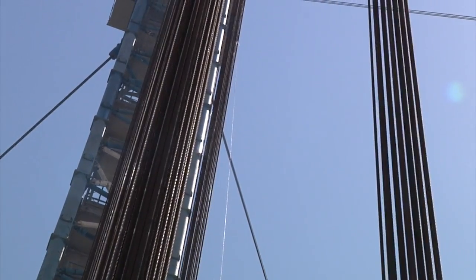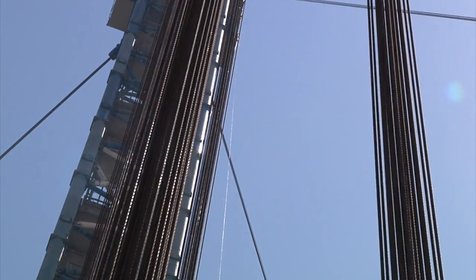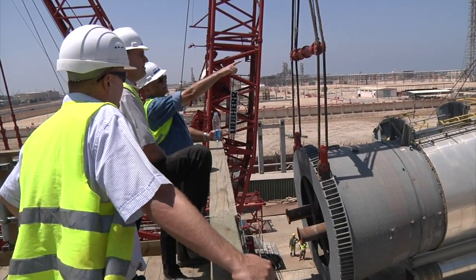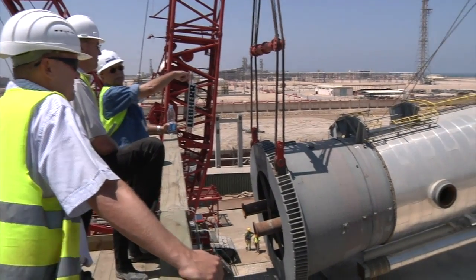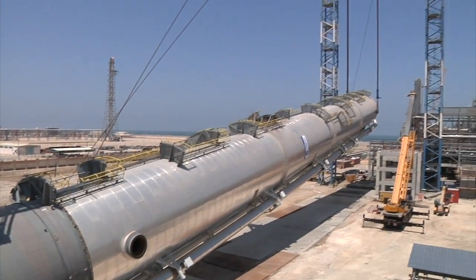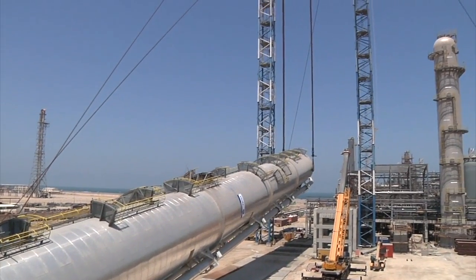A thousand tons which are to be hoisted more than a hundred meters. A spectacular event, but there are only a few spectators on the Egyptian Propylene and Polypropylene Company construction site when the huge C3 splitter is slowly raised into the air.